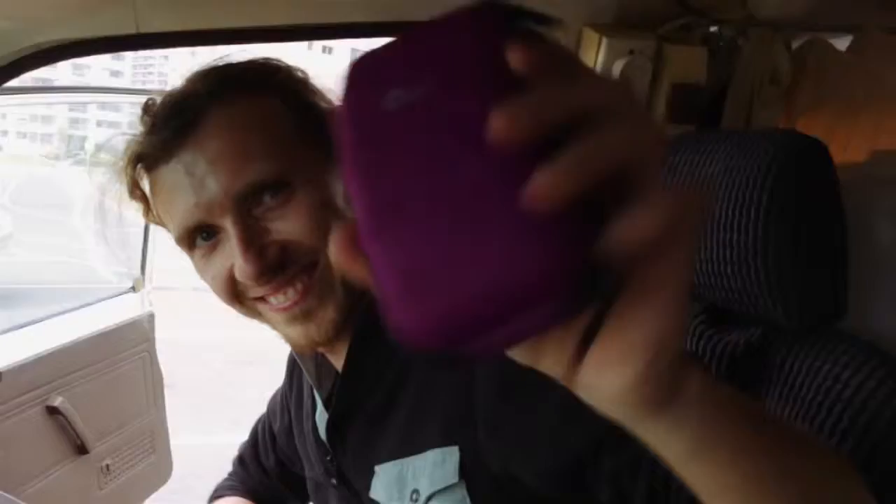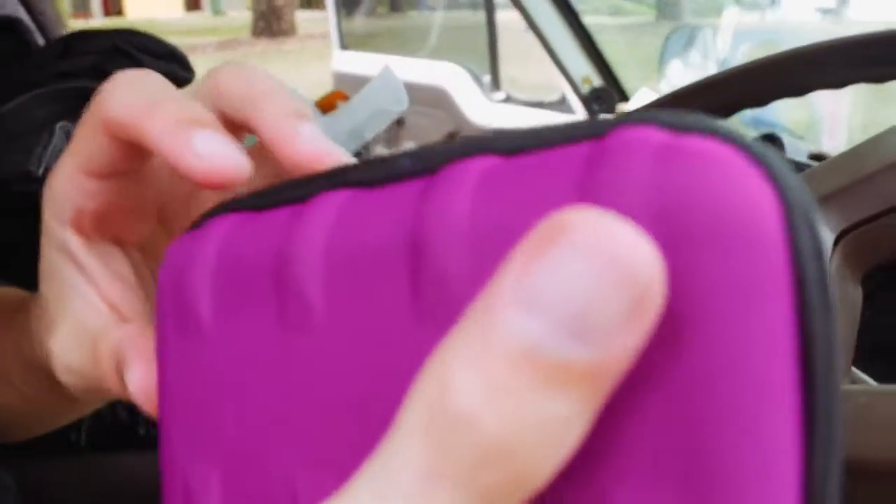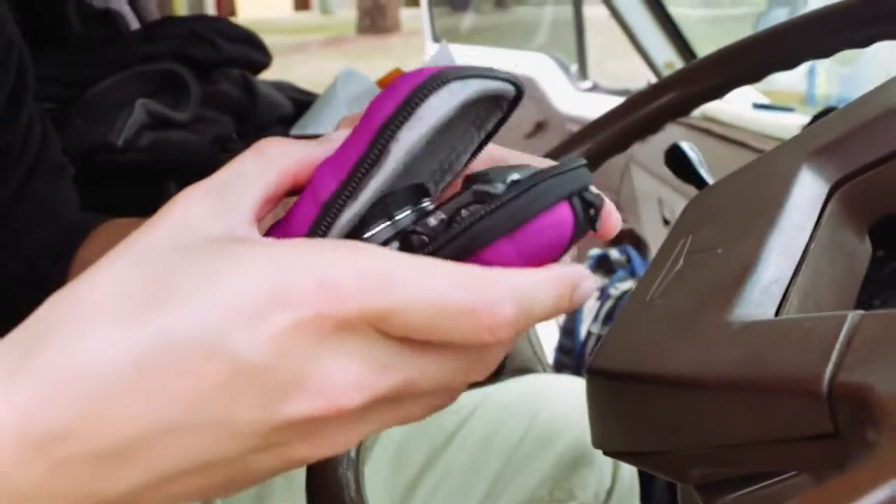We just needed a camera bag, which we got directly after the test. We got a cute little camera bag. Look at this — easy!